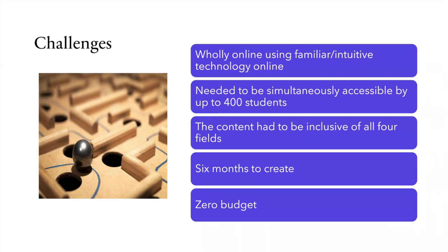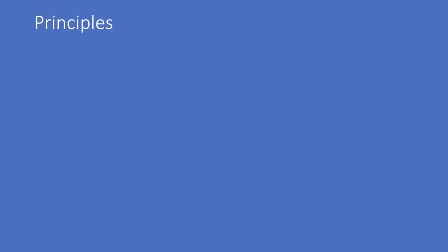It had to be inclusive of all four fields. We have four fields of nursing: adult, mental health, child, and learning disabilities, so whatever we did had to be relevant to each field. We only had six months to create this, which was a very tight timeframe. And as always, no budget - so we used technologies that were either free to use or that we already had.